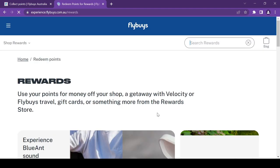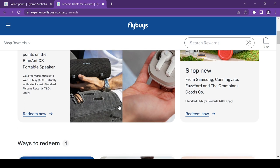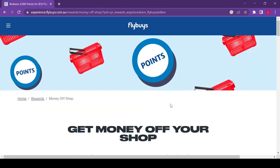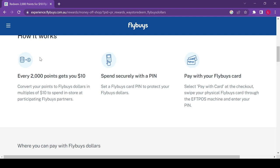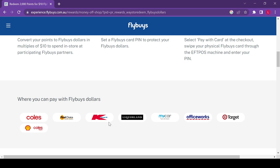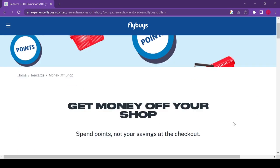In the Flybys app under Redeem Points, there are quite a few ways to redeem. With Flyby dollars, for 2,000 Flyby points you can redeem $10 Flyby dollars to spend in store at Coles supermarkets, Coles Express petrol stations, First Choice Liquor Market, Kmart, Liquorland, Officeworks, Target, and mycar.